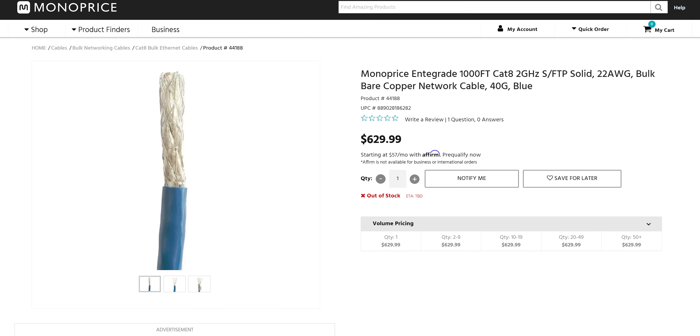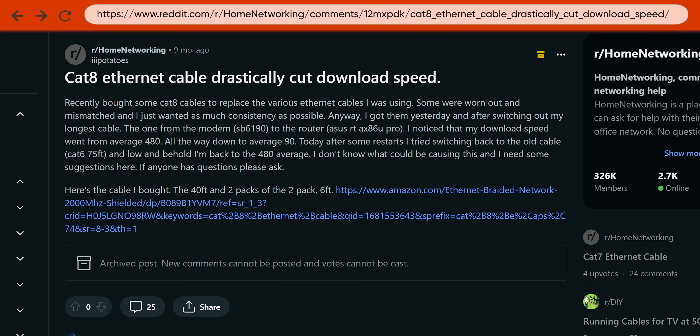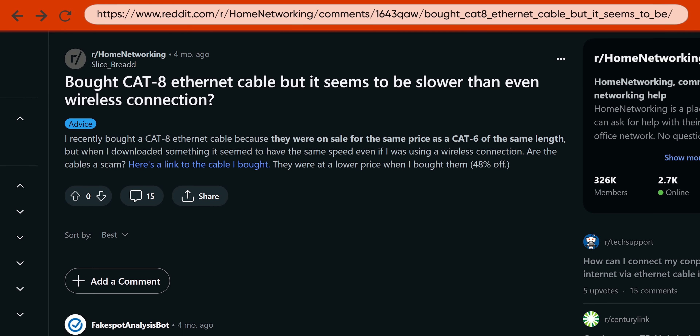Category 8 cables are typically thicker and stiffer than other ethernet cables you're probably used to. Although this sounds like it could be a good thing in terms of durability, it actually makes the cables harder to bend, which means they're more difficult to route around objects. Even for a short, straight cable run, there have been a good number of anecdotal reports of Cat 8 cables not working very well with home networking equipment, with users complaining of poor performance, even though the cables are theoretically compatible with mainstream routers, PCs, and consoles. Because the cables themselves are larger and more rigid, and require shielding.